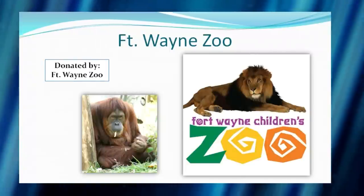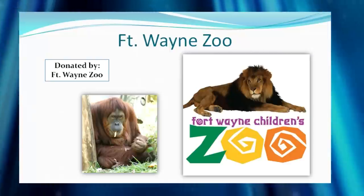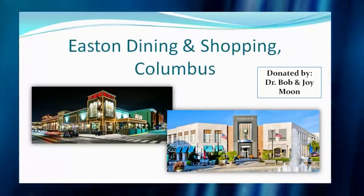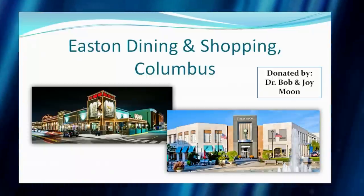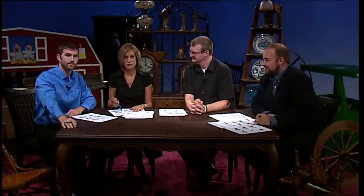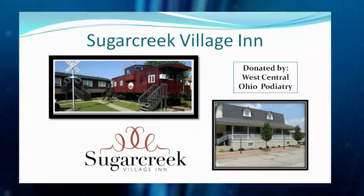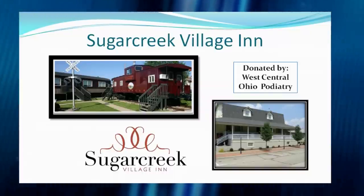There's also the Fort Wayne Children's Zoo — a really nice zoo with great interactive things for kids, a little water area, a boat ride, kangaroos, and five or six giraffes you can touch and feed. For those who prefer shopping and dining, there's a trip to Easton Town Center in Columbus, donated by Dr. Bob and Joy Moon. Then there's Sugar Creek Village Inn over in Amish country — where you could sleep in a caboose, which is quite the experience.